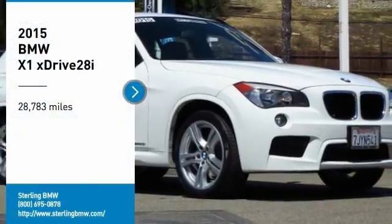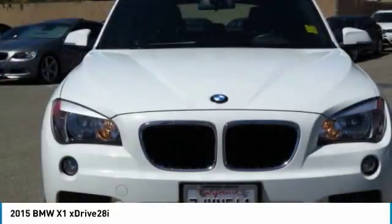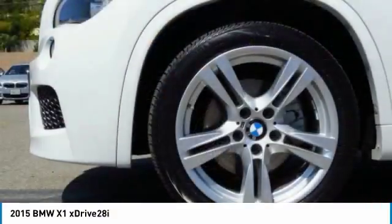Make a great choice today with the 2015 X1. Based on the BMW 3 Series, the X1 is a compact crossover SUV, slightly smaller than the X3.